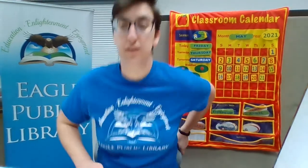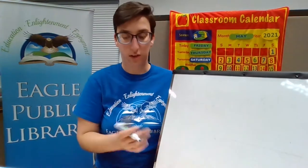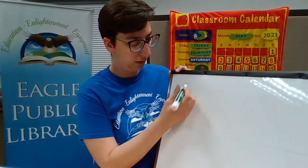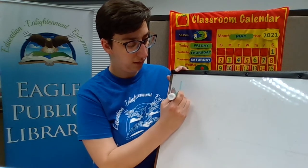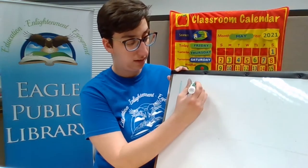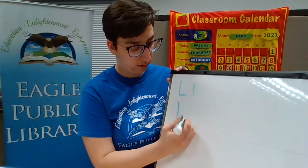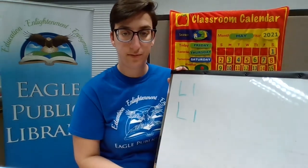Are you ready for a story? Well, first we are going to learn how to write the letter L. I have an Expo marker right here. The letter L is one of my favorites because it's so easy and very fun — it's just lines. The big L is line down and line across. And the little L is even easier — all it is is line down. That's it. Big L, little L: line down, line across, or line down for the little one.